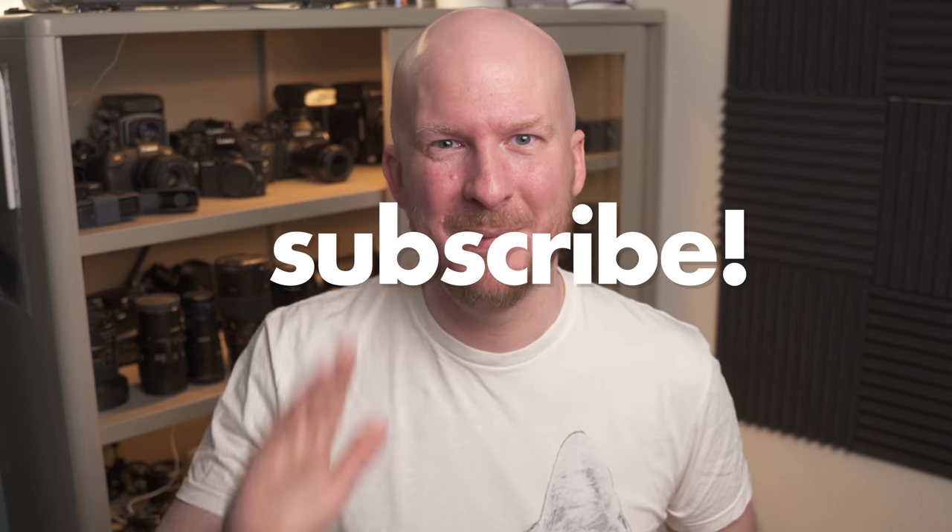Hope you liked the video. See you very soon in another photography video. Do subscribe. Bye!